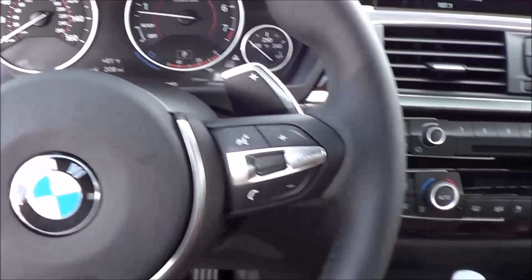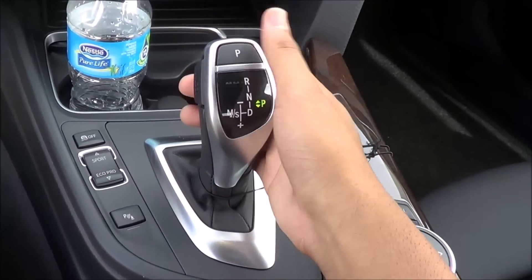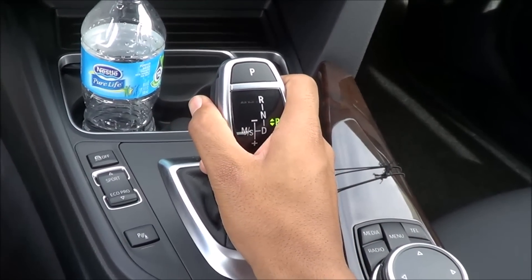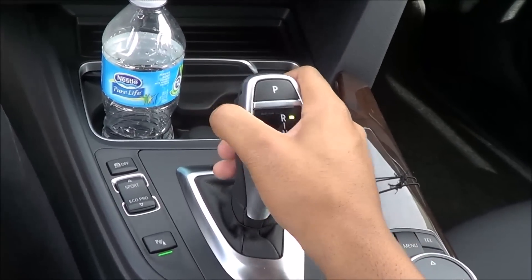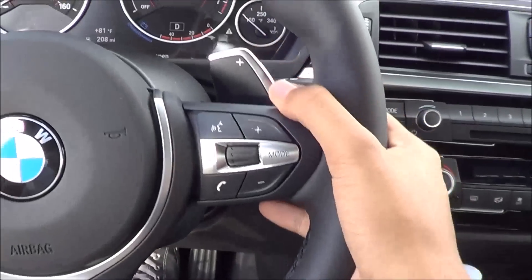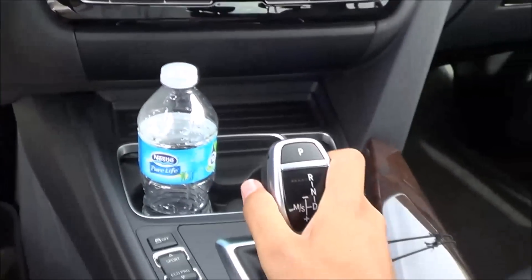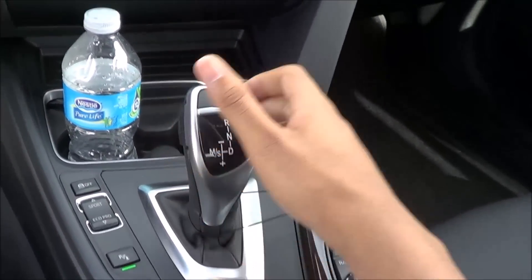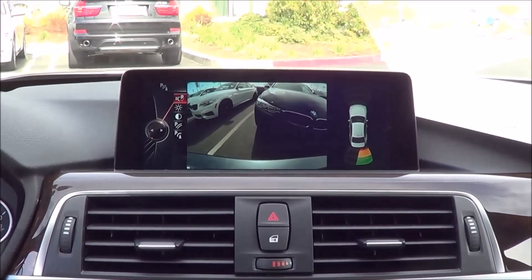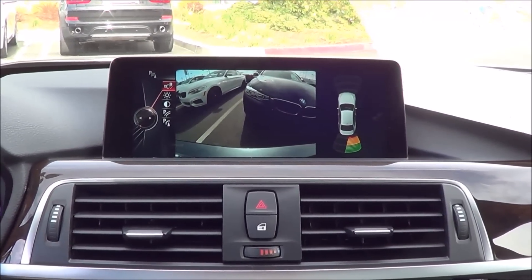Coming to your transmission, you have an 8-speed automatic. In typical BMW fashion, you press the unlock button and then go up for reverse, down for drive. You also have manual shiftability via the paddle shifters. Putting the vehicle into reverse displays your rear-view camera, and you also have rear parking sensors — as you can hear, it's beeping right now.